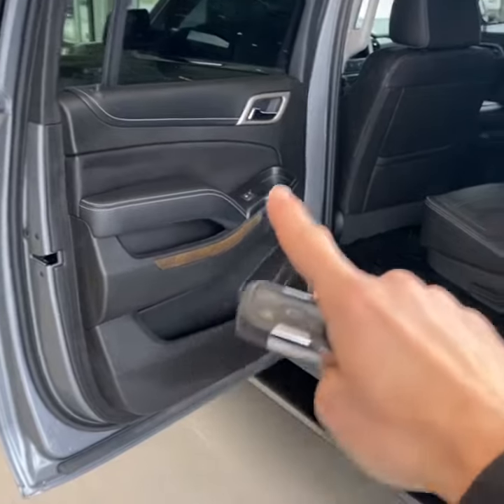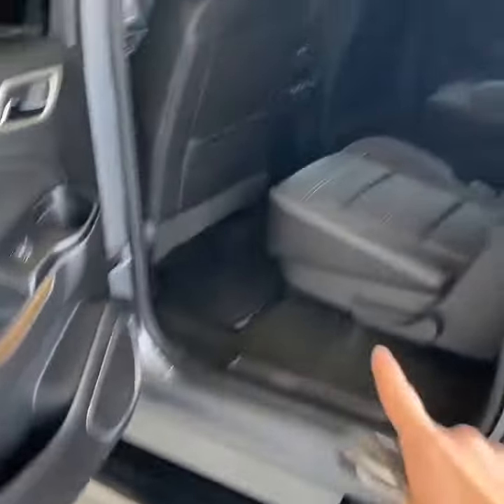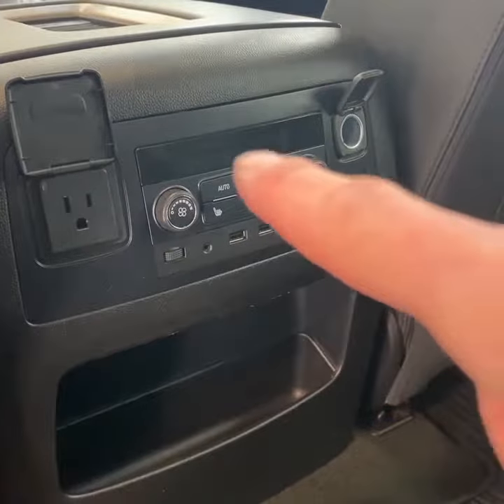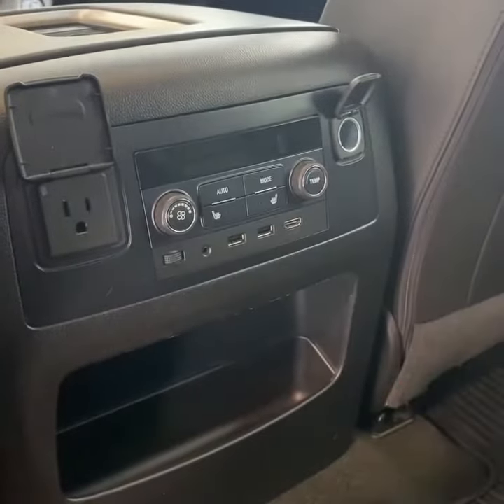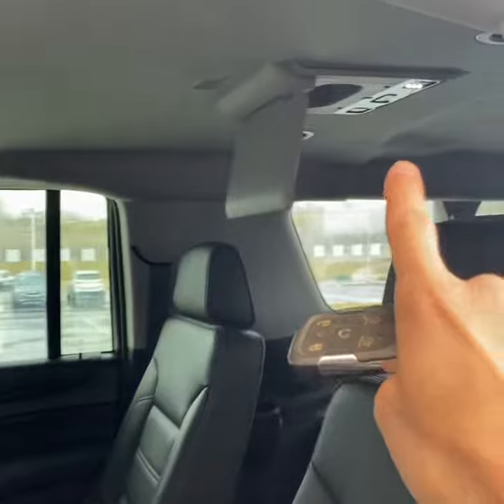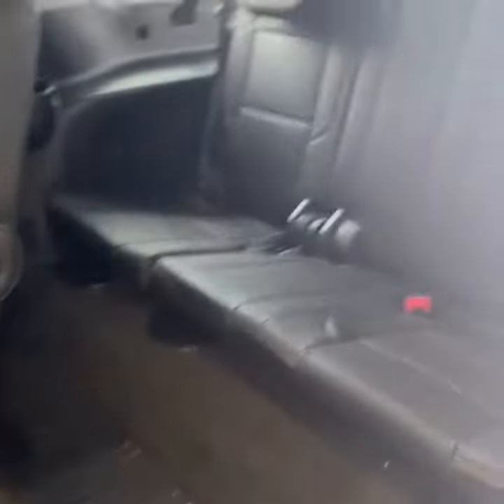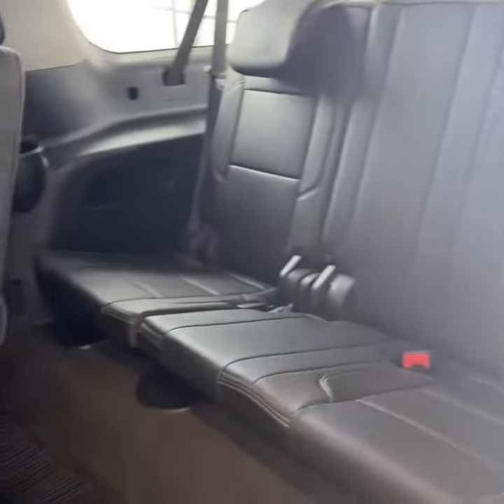Taking a look inside, you have a jet black leather interior. There are your power assist steps. This one does have captain chairs as well. Second row occupants have climate control, heated seats, media, and power supply. This one has the dual-screen DVD Blu-ray players. Accessing the third row is easy — there's an electronic release on the side that tips and folds the seat forward. Plenty of space back there.